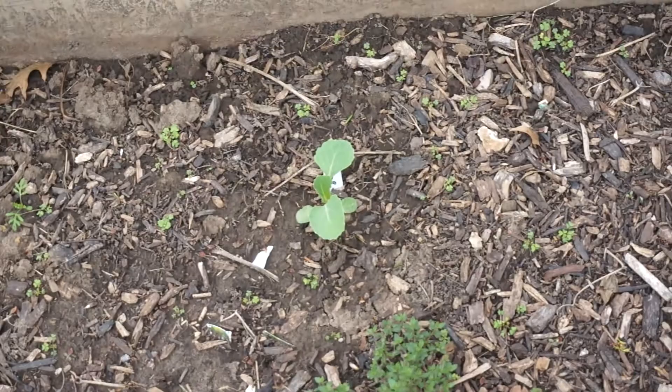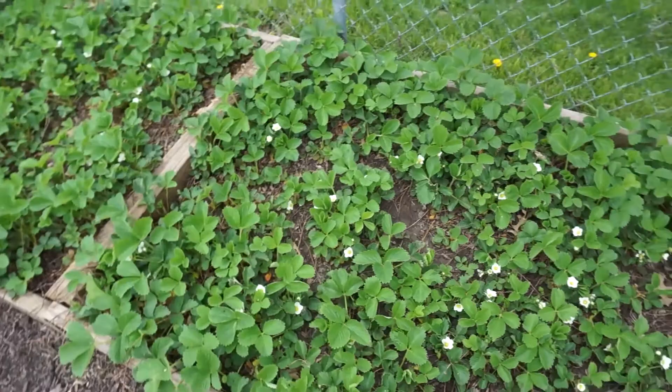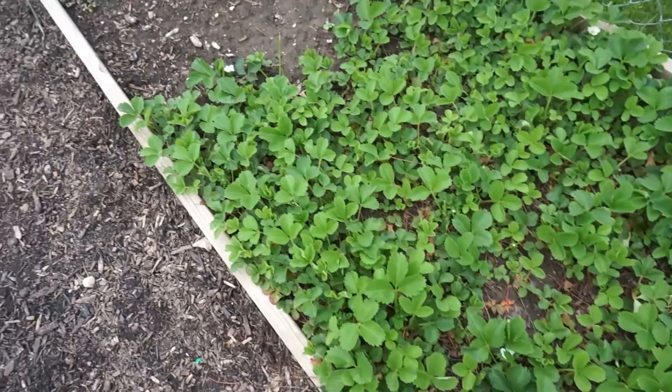Here our strawberries are thriving — lots and lots of blooms. I'm going to be setting up some slug traps here; hopefully I'll do a video of that. We had some slugs eating our strawberries last year so I'm going to be a little preventive about that. The new runners down here I don't see any blossoms just yet except for a few in the back, so I'm hoping that they will blossom too.